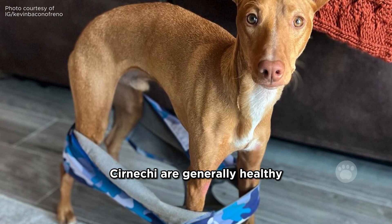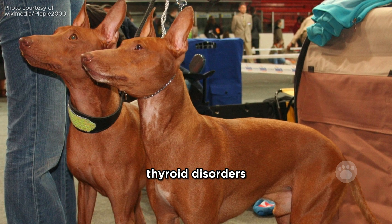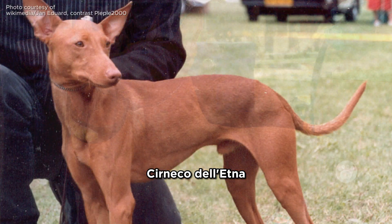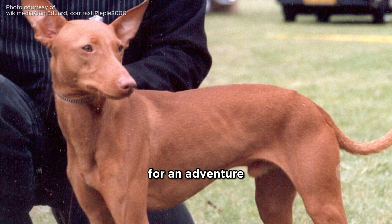In terms of care, Cernici are generally healthy, but may be prone to conditions such as hip dysplasia, patellar luxation, thyroid disorders, eye conditions, and ear infections. To sum it up, the Cirneco dell'Etna is like your cool, ancient buddy from Sicily — elegant, playful, and always up for an adventure.